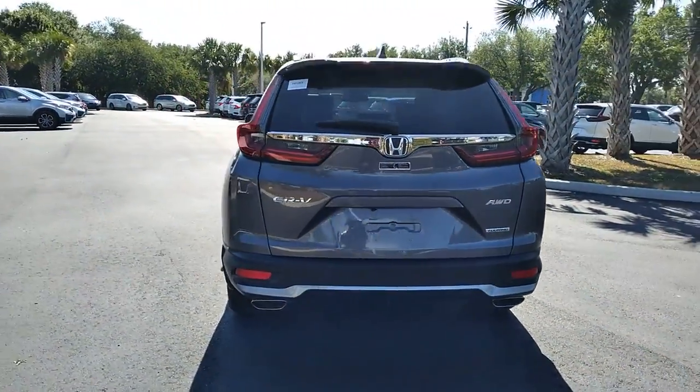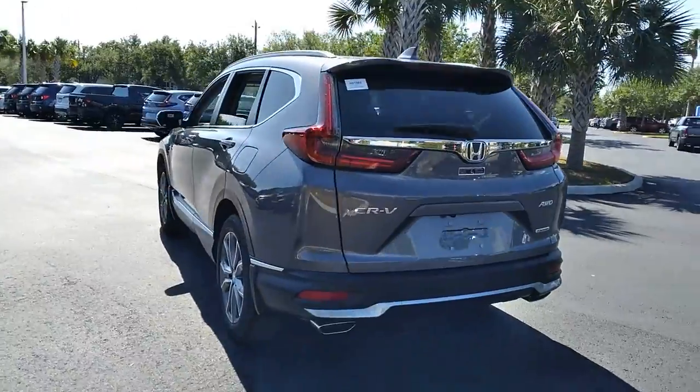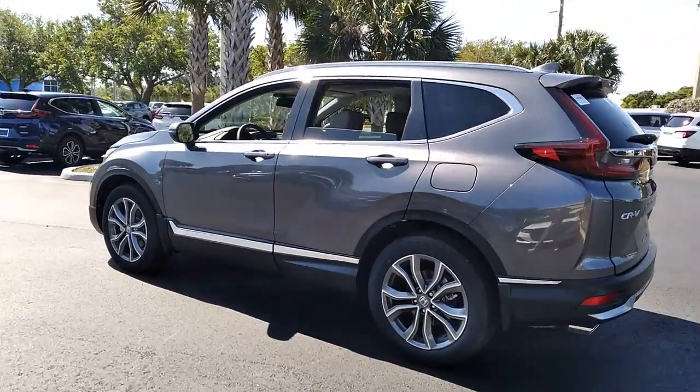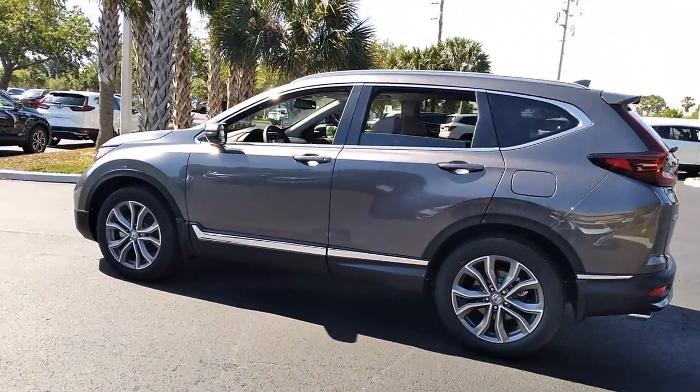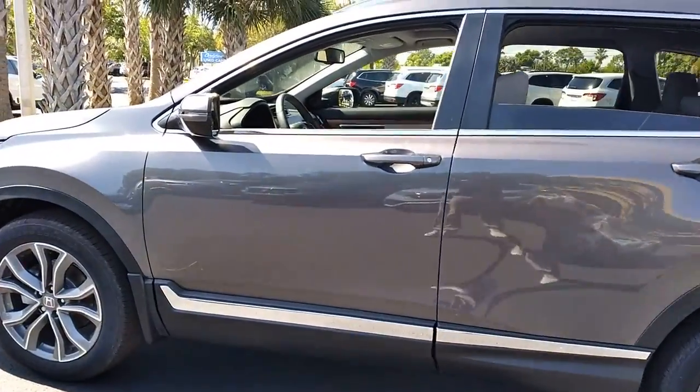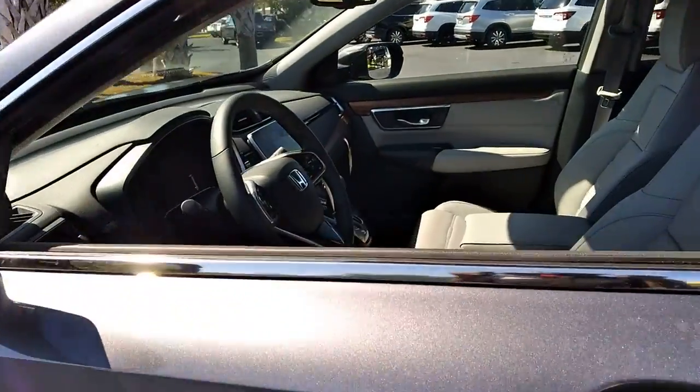The following are some of this vehicle's highlighted options: all-wheel drive, keyless entry, sun/moonroof, navigation system, power liftgate, lane-keeping assist, remote engine start, woodgrain interior trim, adaptive cruise control, and keyless start.